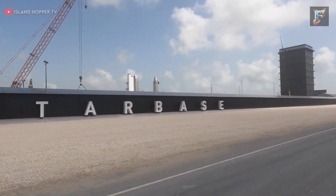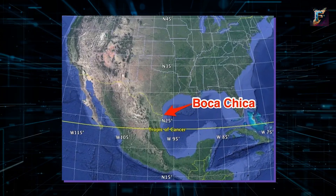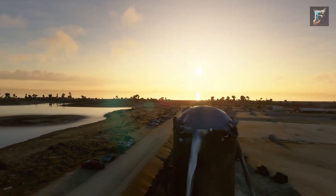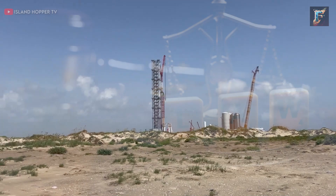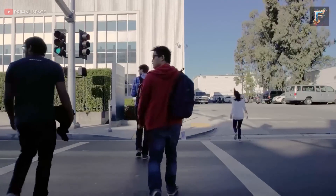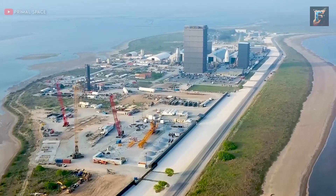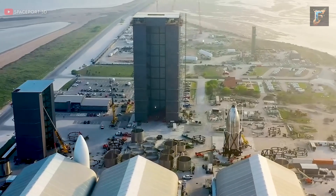Several years ago, SpaceX made the pivotal decision to select South Texas, specifically the Boca Chica region, as the cornerstone for its Starship project. Boca Chica's geographical advantages — situated close to the equator — offer optimal launch conditions by harnessing Earth's rotational speed. Its proximity to the Gulf of Mexico and the vast Atlantic Ocean provides a safe buffer, effectively mitigating potential risks to populated areas. Texas's favorable legal and regulatory environment, pro-business policies, and tax incentives tailored for aerospace companies have substantially lowered operational costs. Additionally, Texas boasts a rich pool of talent from its numerous technology and engineering institutions. The Starship project has brought economic rejuvenation especially to Brownsville, which once held the dubious distinction of being one of the poorest cities in the US.